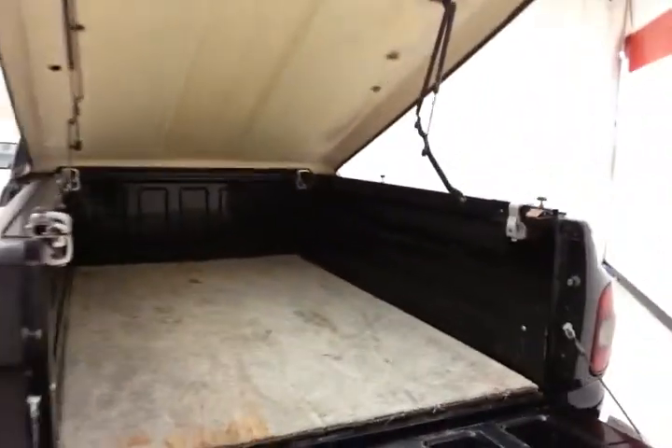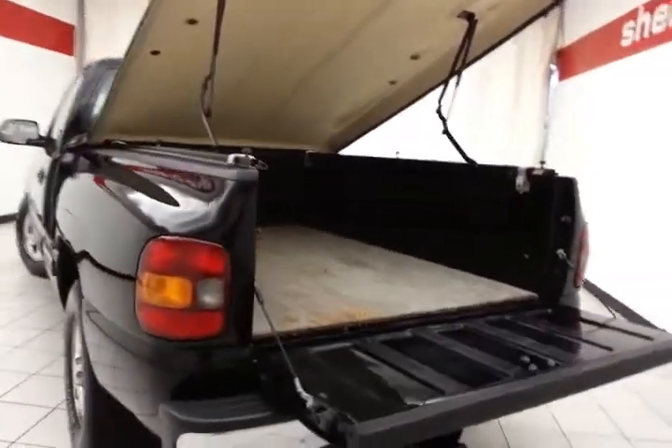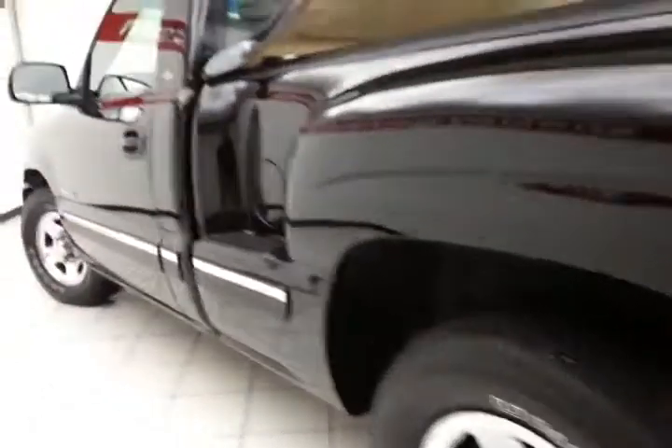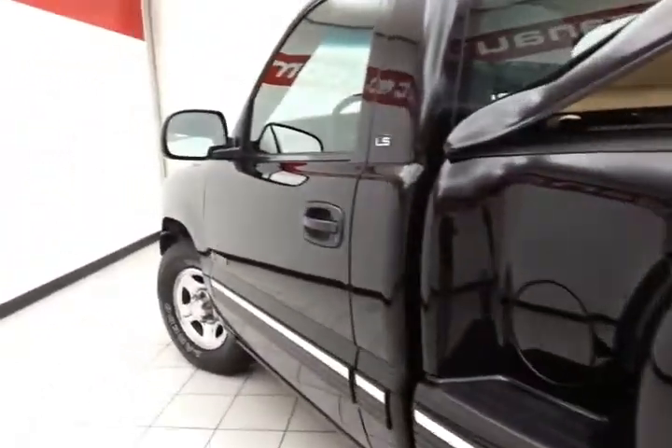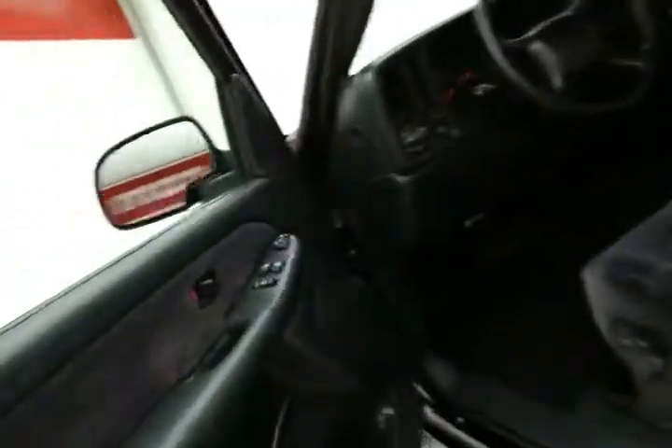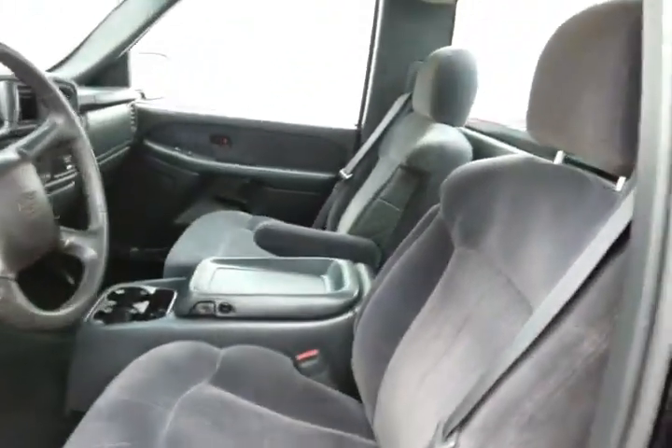Lots of storage space inside. Locking rear differential. This LS has keyless entry, power windows, locks, mirror, power front seats, and bucket seats.